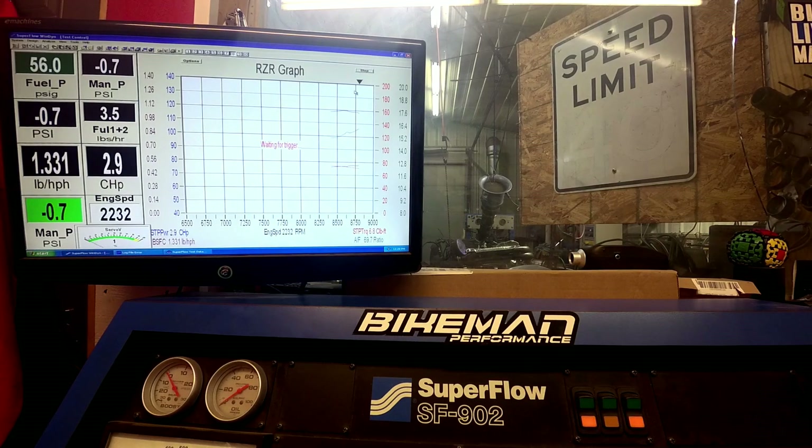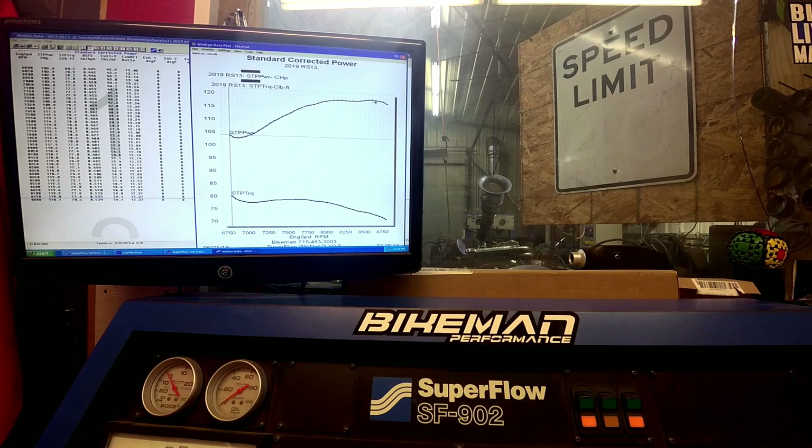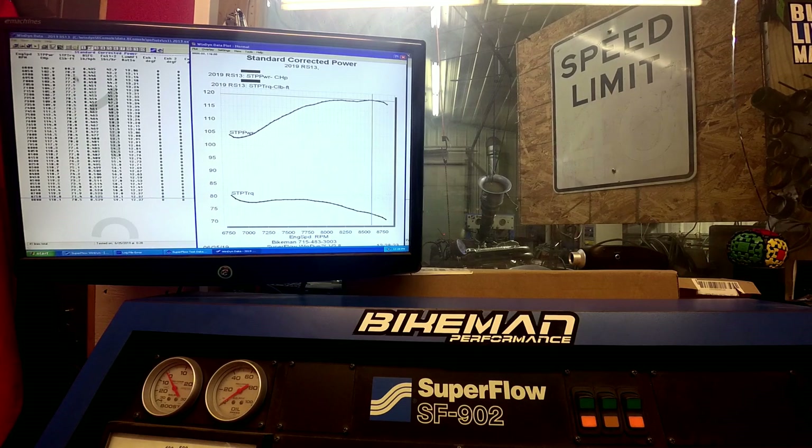We can see it in this chart right here. That one peaked out at 119.6 HP at 8,600 — that's the highest horsepower that engine made at around 180 degrees. Peak torque is quite low; there's a little spike where the dyno grabs it. Peak torque happens at 7,700 and peak horsepower happens at 8,600.